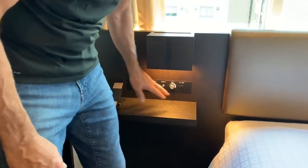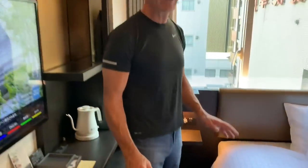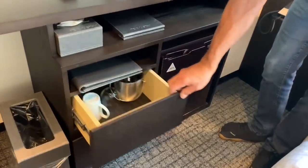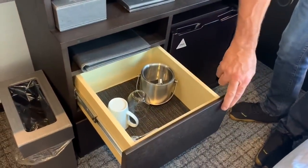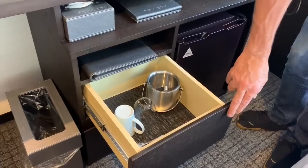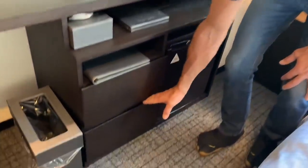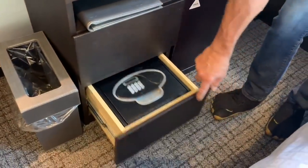You have a dimmer right there for the lights, and you can shut off all the lights from the side of the bed — works really well. Of course, there's a mini bar right down here, and all your implements for making coffee or tea. You can get free coffee downstairs, and tea bags downstairs too — we'll show you where. And the safe is right there.